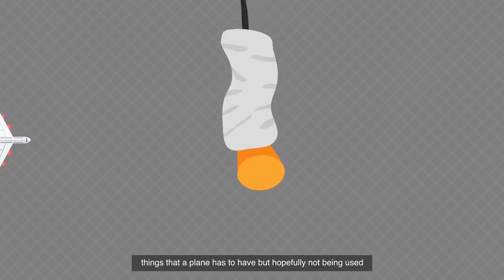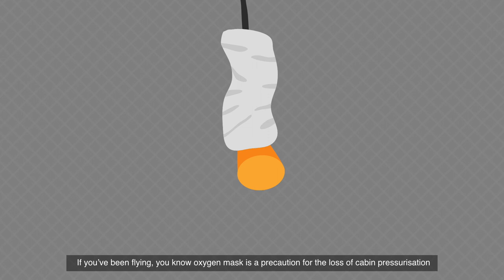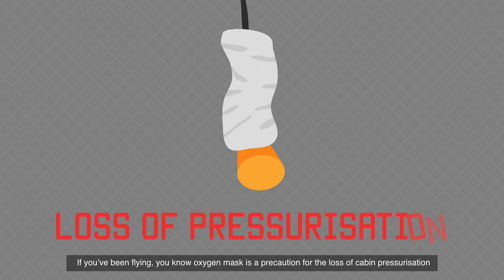Oxygen mask — things that a plane has to have but hopefully not being used. If you've been flying, you know the oxygen mask is a precaution for the loss of cabin pressurization.